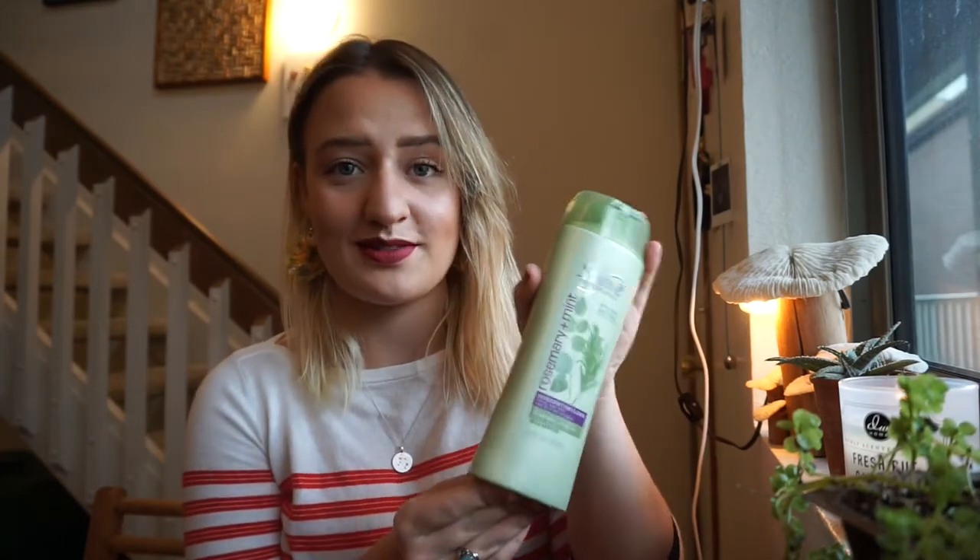The next thing is this Suave rosemary and mint shampoo. They also have the conditioner, but I only bought the shampoo and it smells so good — like it smells like an Aveda product. I think it's literally like two dollars at Target. It's so cheap, it smells so expensive, and it makes my hair feel so good. I would definitely recommend buying this one.